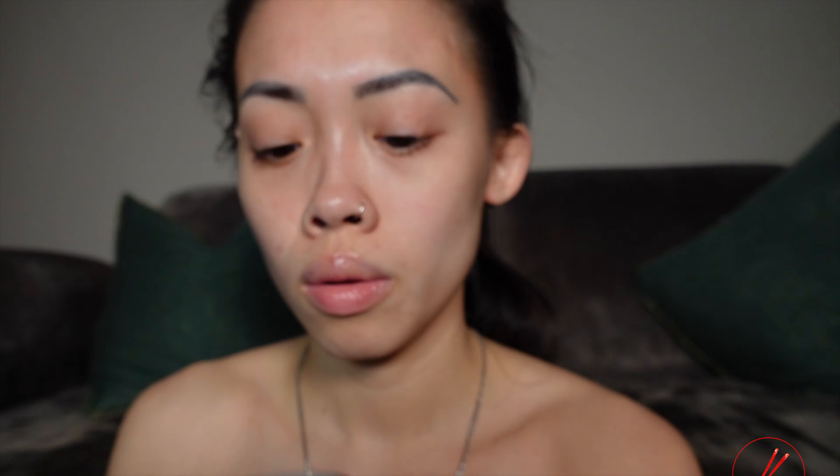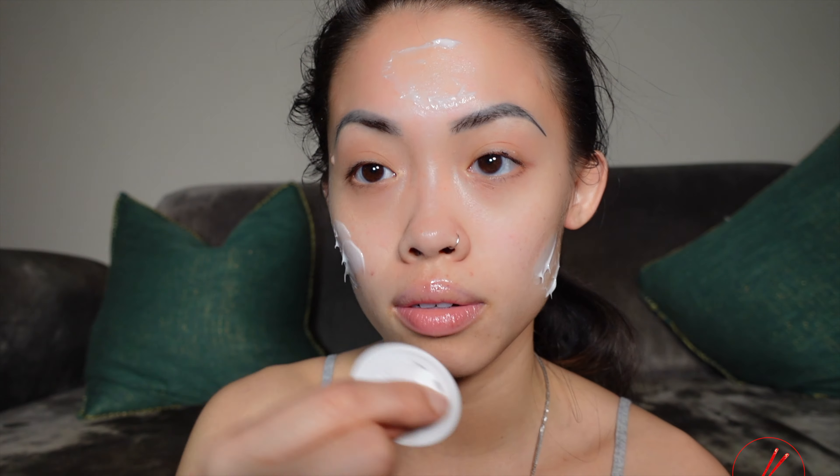There's always a seal top before you open the product. I don't like wasting products, so we're going to put what's on the seal on our faces. Oh, minty!